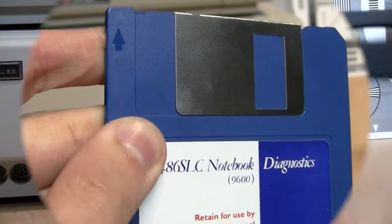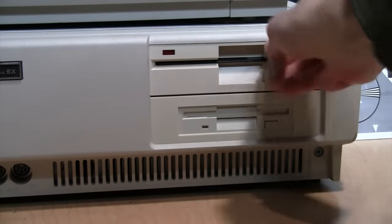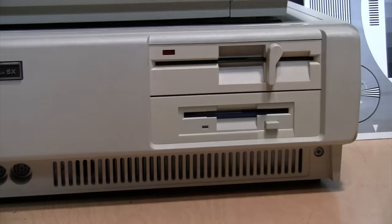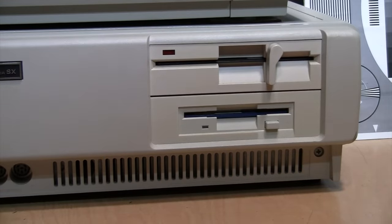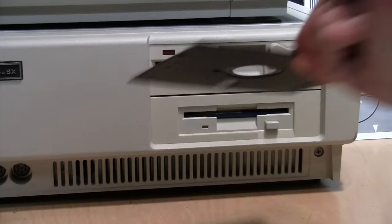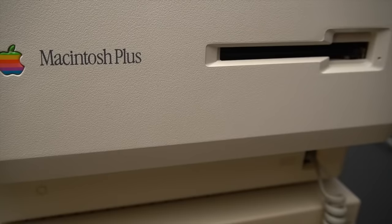Three and a half inch diskettes also did away with the need to close a latch or door when inserting the disk. You just pop in the disk and it automatically locks into place. When you want to remove it, you don't need to open a latch and pull it out — you just push a button and it pops out. And if you were lucky enough to own a Macintosh, you had automatic eject.